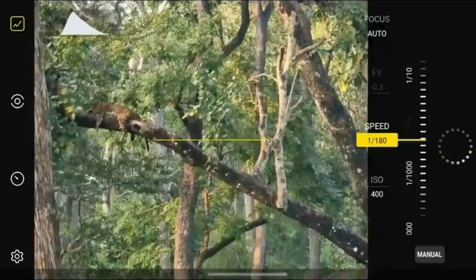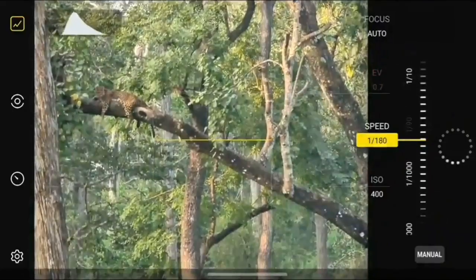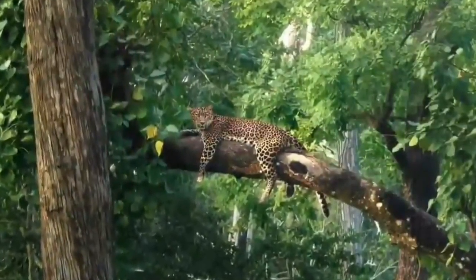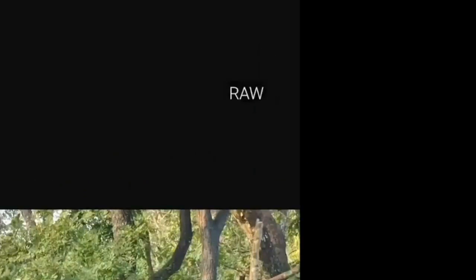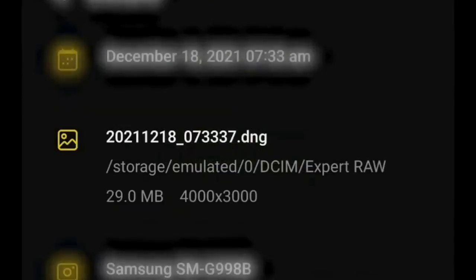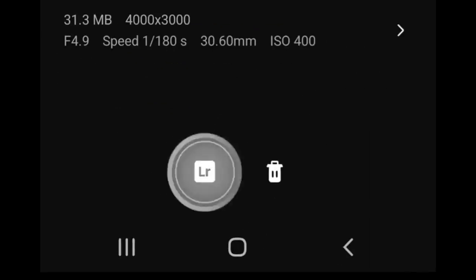Wildlife photographer Shaz Young puts the quad camera to work on subjects as large as an elephant and as small as a spider. The manual controls available in the application are very important in some scenes — for example, getting the aim just right on a small spider hanging on its web.